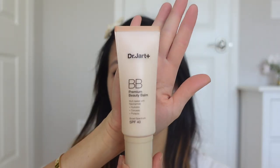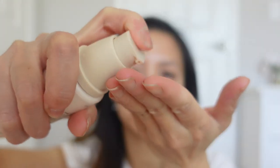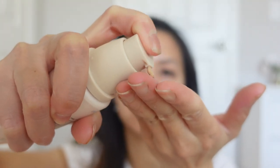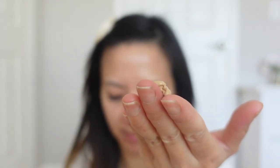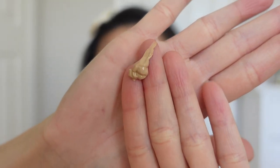Oh, that's a really cute color. So this is how the bottle looks like. This formula also has niacinamide in here, and niacinamide is really good for your skin — it helps boost collagen production and prevent hyperpigmentation. And this is how the color looks like.